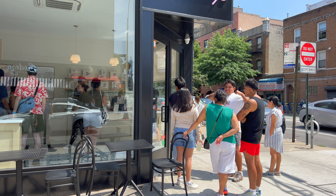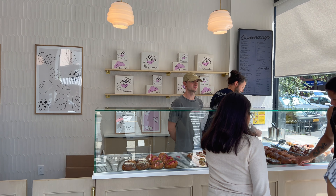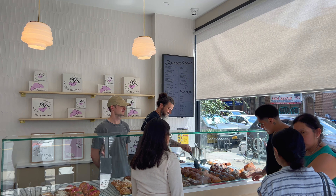Not a very large place, and there's already a line forming outside. Let me tell you, it smells heavenly in here. They're really known for their croissants, and they've got chocolate and pistachio croissants too.